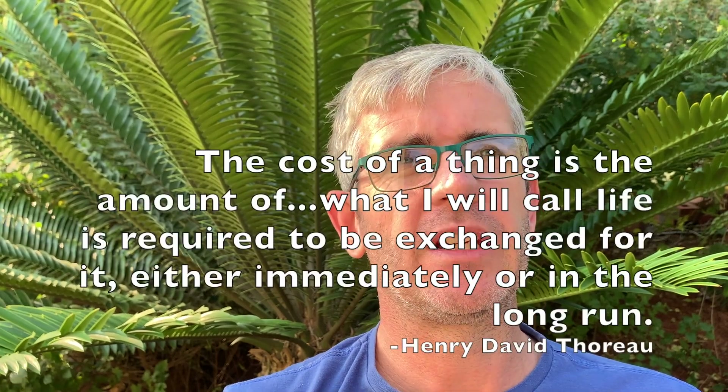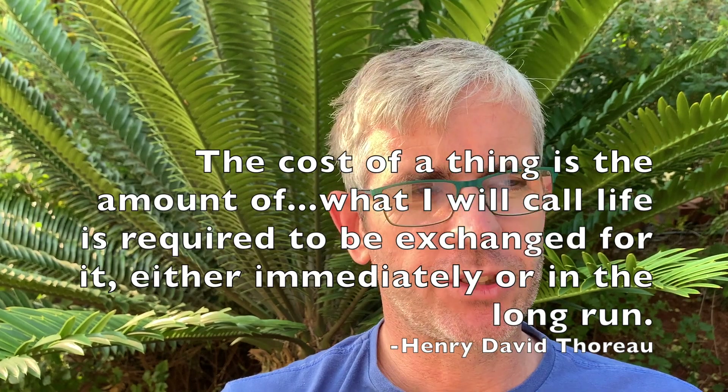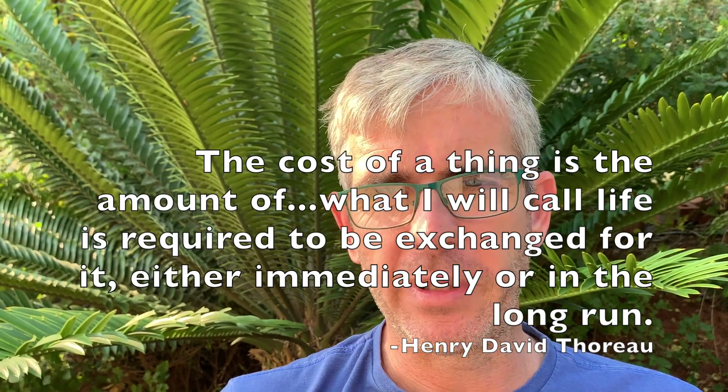Henry David Thoreau's profound quote is my mantra with this: 'The cost of a thing is the amount of what I will call life which is required to be exchanged for it, either immediately or in the long run.' Basically, everything costs life — it's either mine, or something else's, or someone else's. Is that cost worth it? But in this case, with Drymaria cordata spreading rampantly through our gardens, I think sometimes the cost is actually worth it.